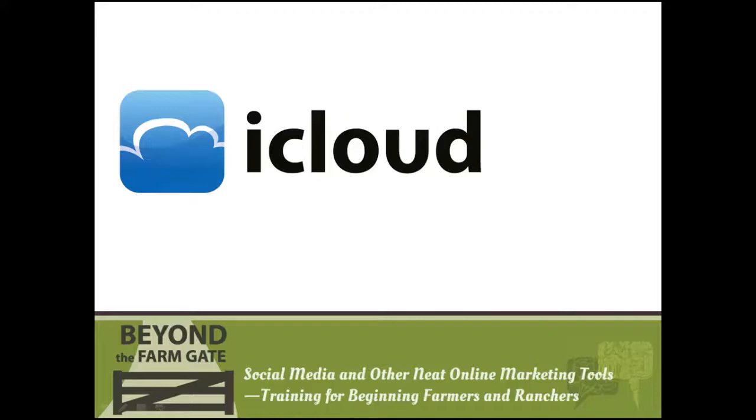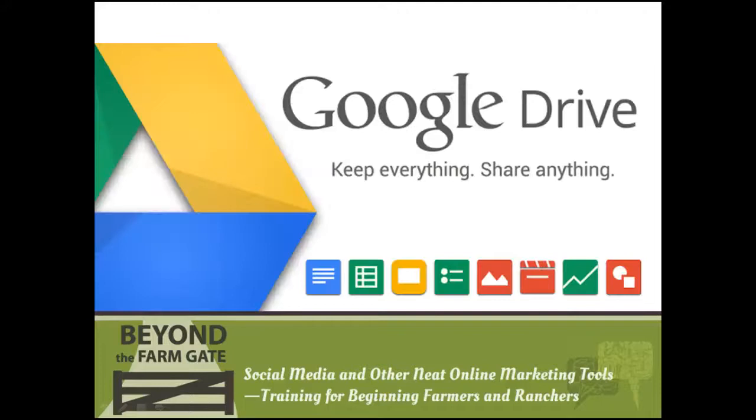Google Drive takes it one step further and offers a wide variety of online file sharing options. Google Drive is free to use and it's an app that can be downloaded to any smartphone. It allows you to upload documents to an online storage center where files can be viewed on your computer, tablet, or smartphone. You can edit and save these documents on your phone while you're in the field, and other people you give access to can edit them as well. Let's hear how Debbie Lyons-Blythe, National Farm Mom of the Year, uses Google Drive in her ranching operation.